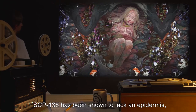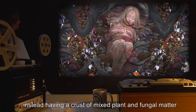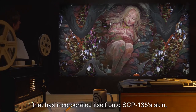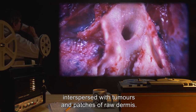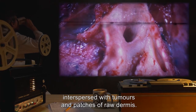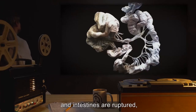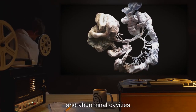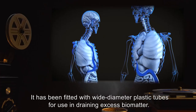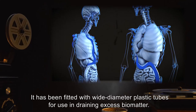SCP-135 has been shown to lack an epidermis, instead having a crust of mixed plant and fungal matter that has incorporated itself onto SCP-135's skin, interspersed with tumors and patches of raw dermis. SCP-135's lungs, diaphragm, and intestines are ruptured, and growth extends into the chest and abdominal cavities. It has been fitted with wide-diameter plastic tubes for use in draining excess biomatter.